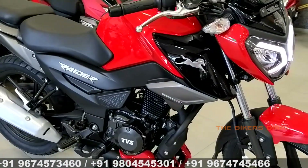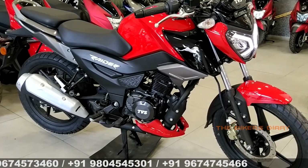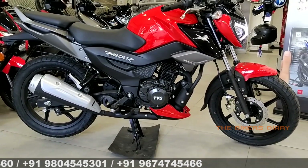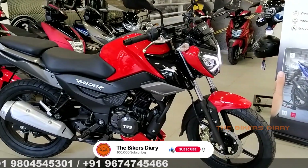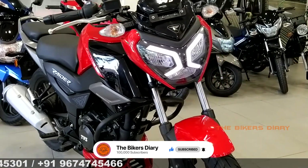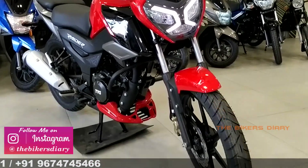TVS Raider is the best bike in the 125cc segment because it introduces some features for the first time in this segment. The overall performance, comfortable riding posture — everything is on a completely different level. If you want to buy a bike in this segment, this bike would be a perfect choice.